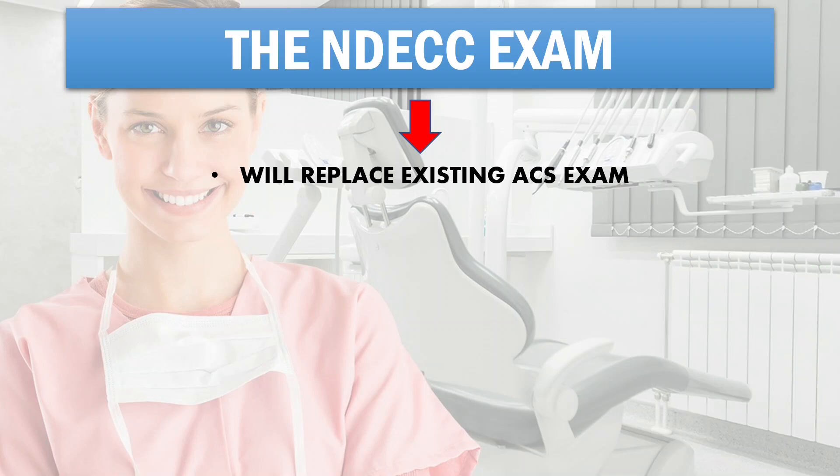The ACS was the third exam in the NDEB equivalency process. It consisted of 12 dental procedures that candidates had to perform on simulated patients or mannequins. The NDECC will be a little different from that — let's see how.